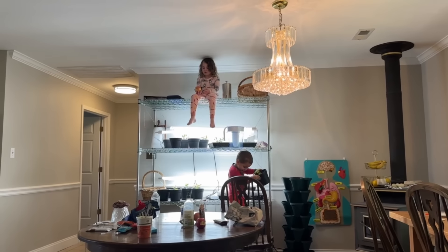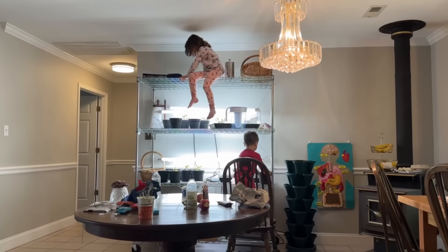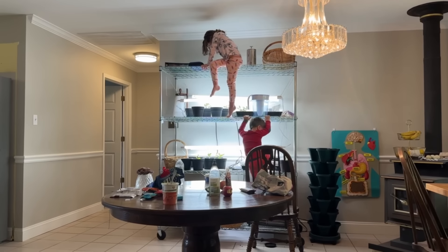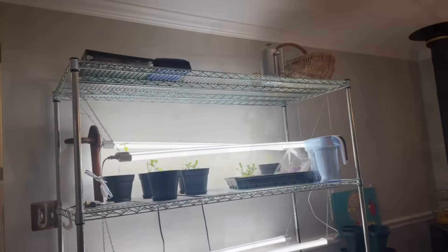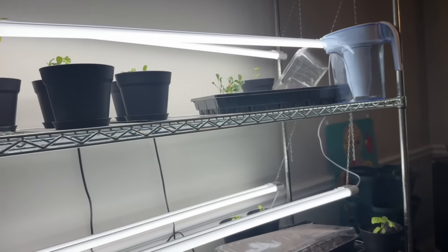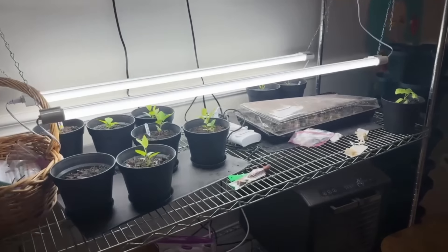I need you to get down from there right now. How did you get up? Storm, get down. It's literally like their jungle gym. It's so dangerous and it literally freaks me out.